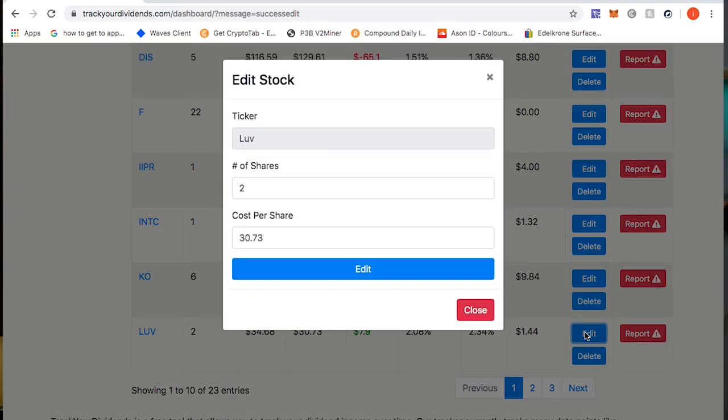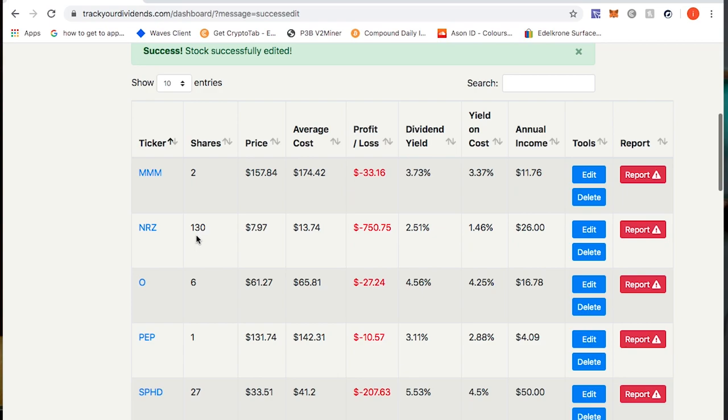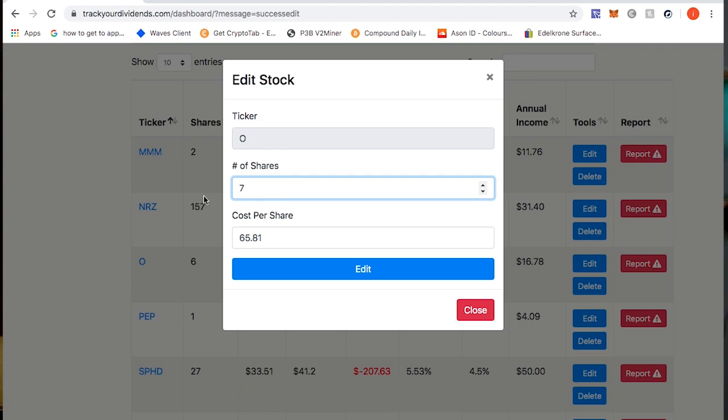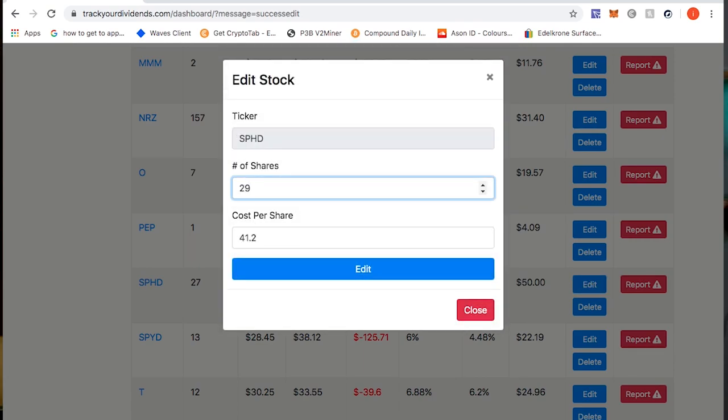Updating LUV — I now have 4.52 shares of LUV with a cost per share of $34.04. NRZ — I still have 2 shares; I now have 157 shares of NRZ and my cost per share is $12.62. Ticker symbol O — Realty Income — I have an extra share at a cost per share of $64.94. Pepsi — still have one share. SPHD — I bought some recently and now have 29 shares at an average cost of $40.72.